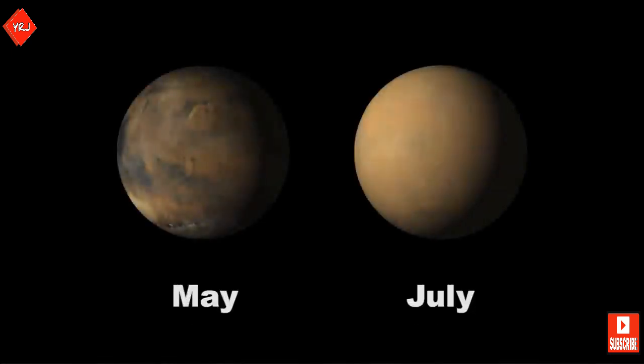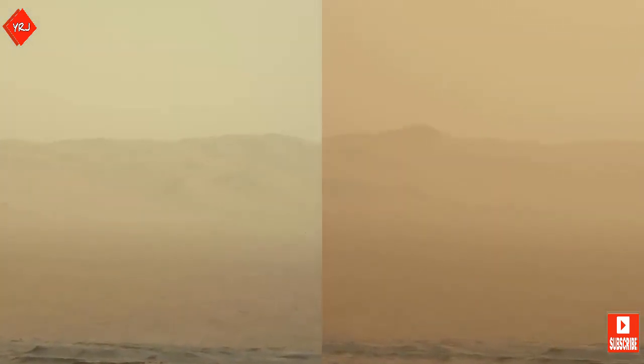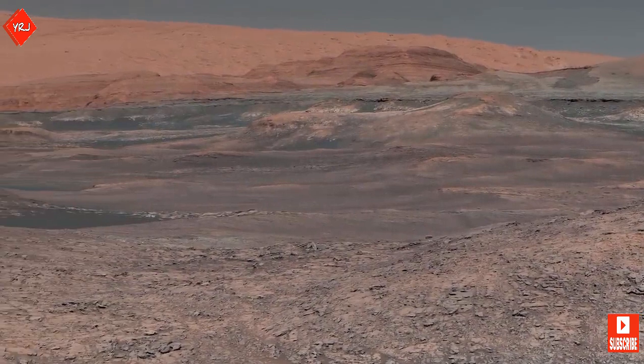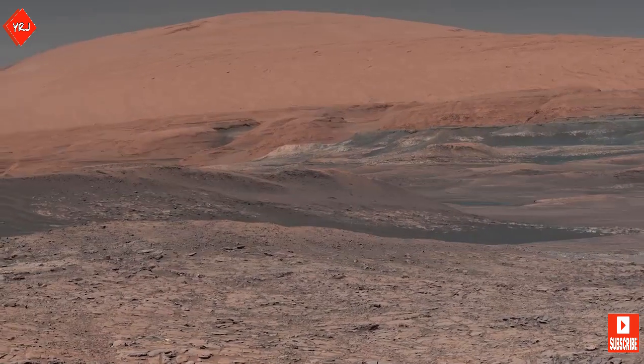In June 2018, however, a global-scale dust storm hits Mars and damages Curiosity's fellow rover, Opportunity, which is exploring a different region of Mars far away. This image shows the difference in the sky over just three days from Curiosity's perspective in one of the least affected regions of the dust storm. As the storm subsides, Curiosity turns to look uphill at Mount Sharp and spots a region of clay which could give more clues about how water helped to shape this area.